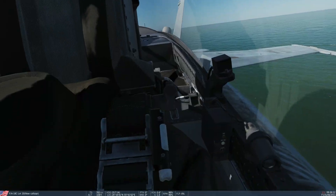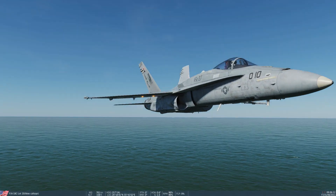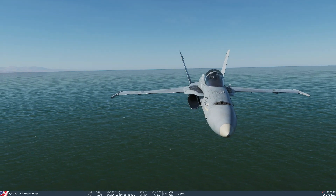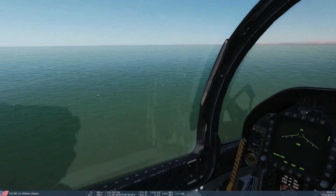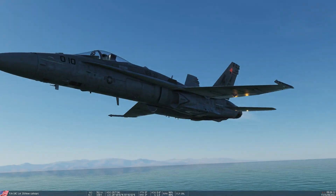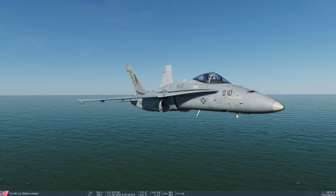It's exactly the same — how disappointing. The pylons are gone and it goes exactly the same speed, which is 765 knots true airspeed. So the answer is that aerodynamically the pylons are not modeled in the F18C either.